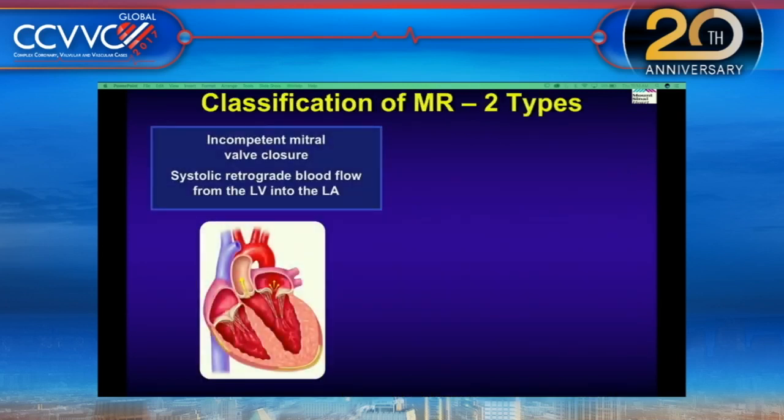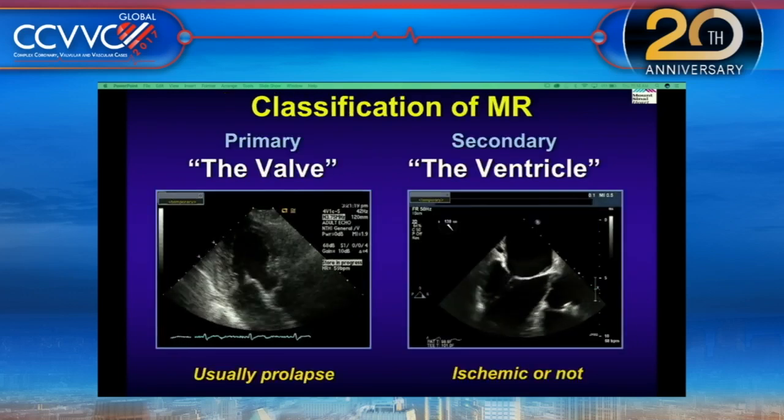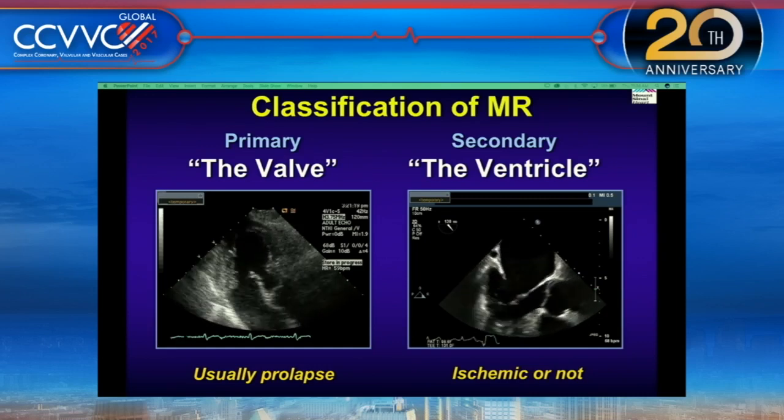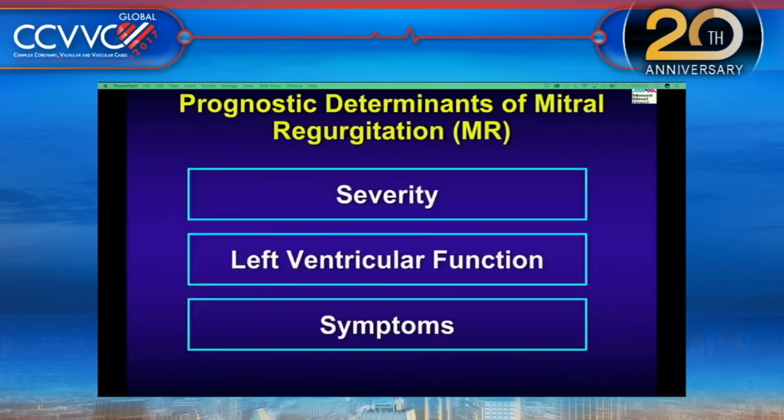A simple classification of mitral regurgitation covers two types: primary and secondary. Primary MR involves valve pathology — usually the leaflets, subvalvular apparatus, chordae, or papillary muscle, though we are most interested in the leaflet. Secondary MR is the myocardial problem, called functional MR. Primary MR is mostly prolapse; secondary MR is from a dilated ventricle — ischemic or non-ischemic.